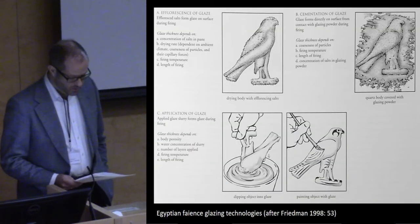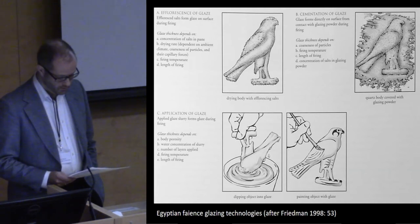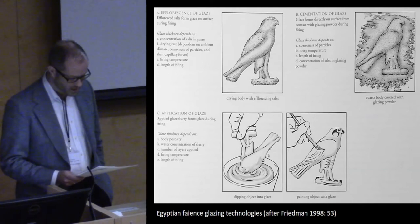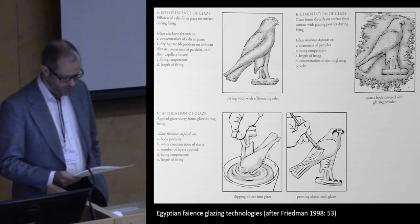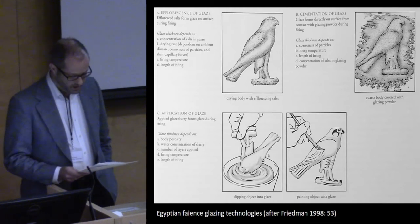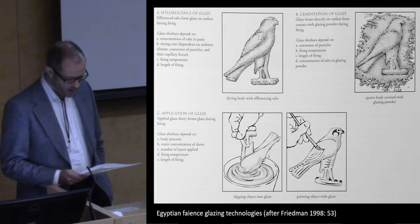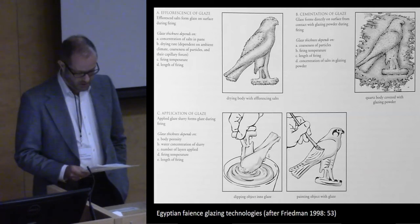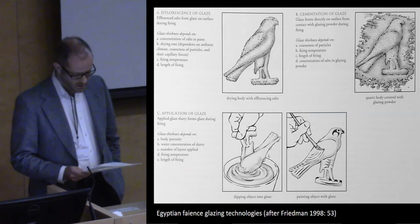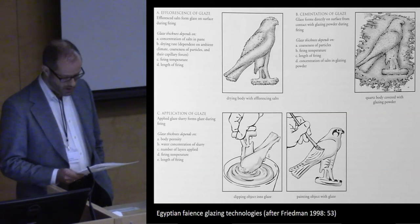Glazing by the time of the Middle Kingdom made use of three different technologies, which could also be combined on occasion. The most frequent is the method of efflorescence, where the faience paste is mixed wet with the coloring material; as the object dries, the salts migrate to the surface, and when fired, this layer melts and fuses to the object leaving a glaze. The second method, cementation, involves burying the object in glazing powder inside a vessel; when the vessel is heated, the powder melts and becomes fused to the object, creating the glaze.